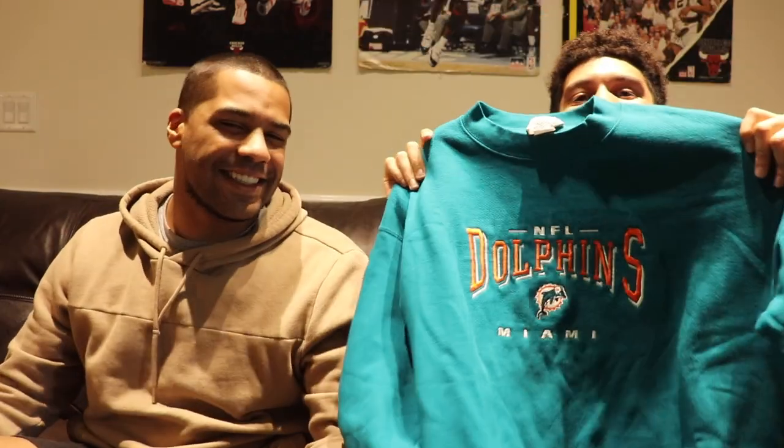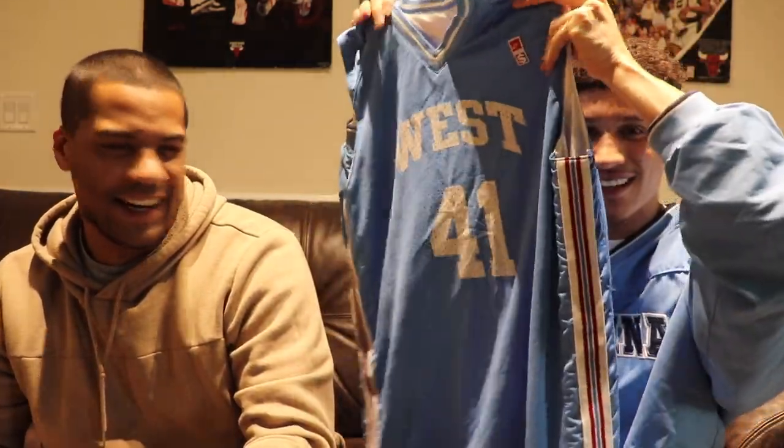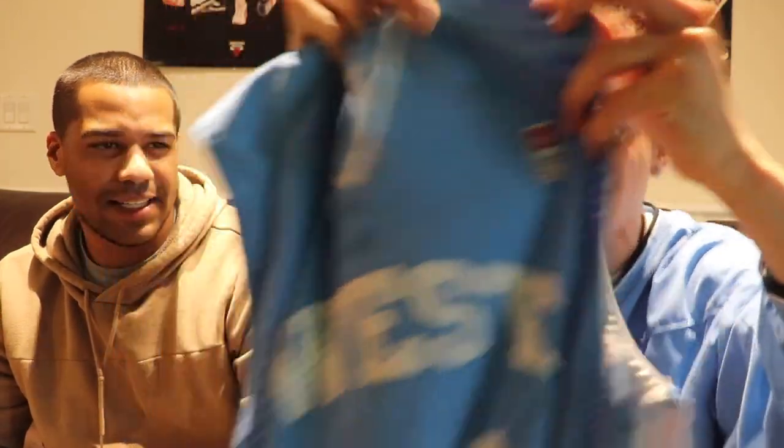Another crewneck — a Miami Dolphins crewneck. The colors are nice, size large. Where the Dolphins fans at? We got the gear. And next: what looks like a jersey, number 41. Wait — it's reversible! Let me flip it. We got the contrasting accents on the inside. This gives a real high school throwback vibe. It's a crazy piece, like a Melo colorway.